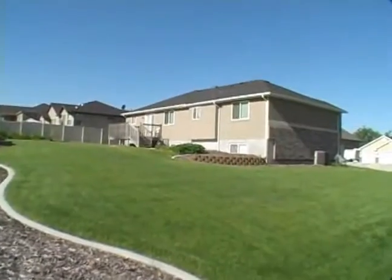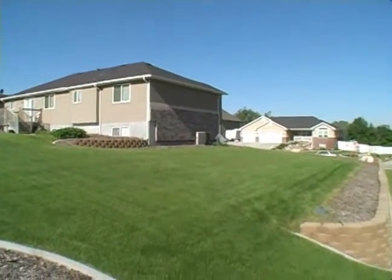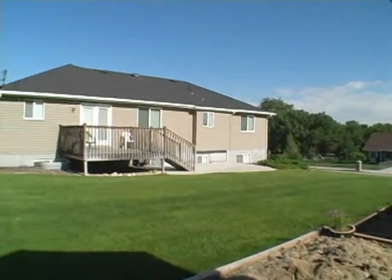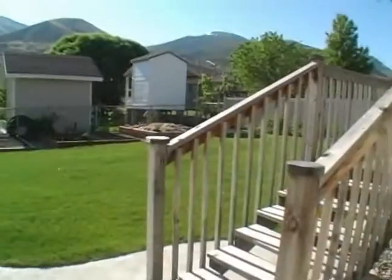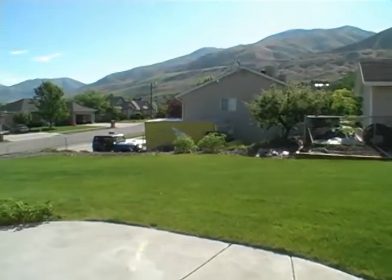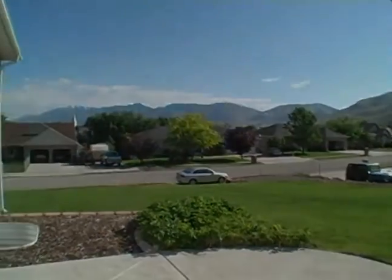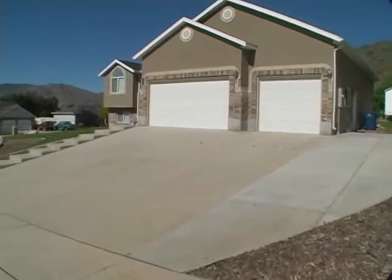The yard is professionally landscaped with terraces and full auto sprinklers. There are garden boxes, a cement patio area, and a deck. There is extra RV parking, and this home is on a corner lot.